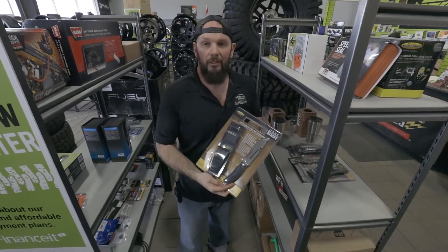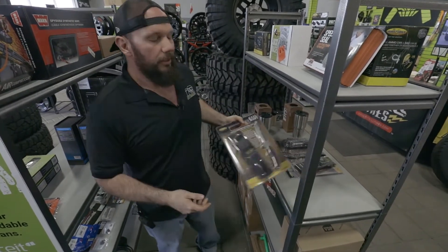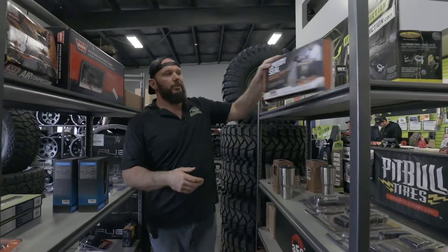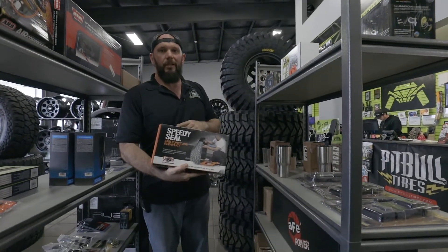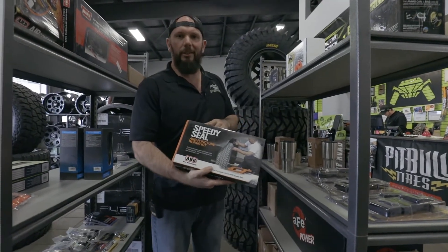It's more for utilitarian stuff on the trail. Tire puncture kit — pretty good idea, especially with the big dirty tires. Carry one of those. They're pretty cost effective and it's nice to just have under the seat or in a storage container.